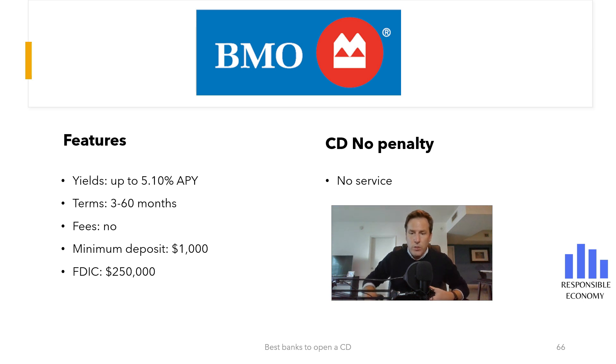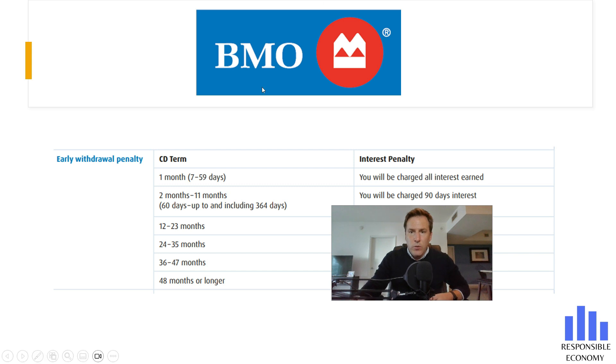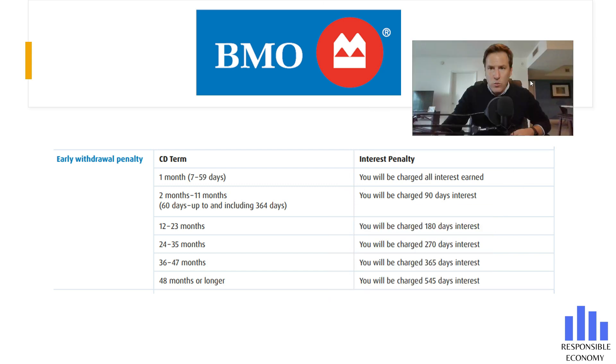If you withdraw the money before the maturity date, you will have to pay commissions. If the Certificate of Deposit is less than 11 months, the penalty is 90 days without interest. If the Certificate of Deposit is up to 23 months, the penalty is 180 days without interest. If the Certificate of Deposit is older than 48 months, the penalty is 545 days without interest.